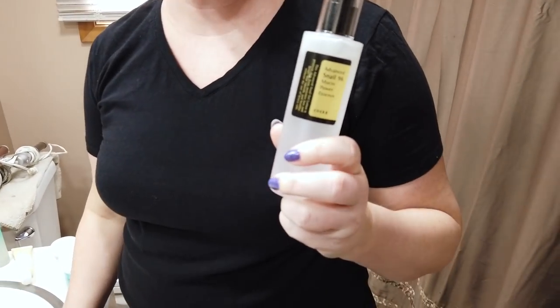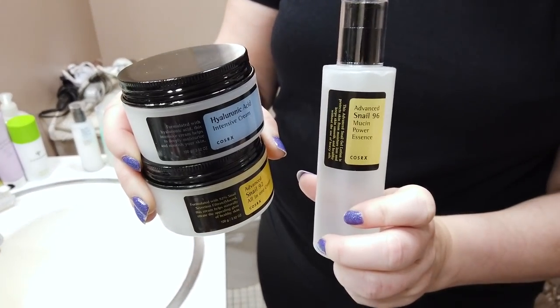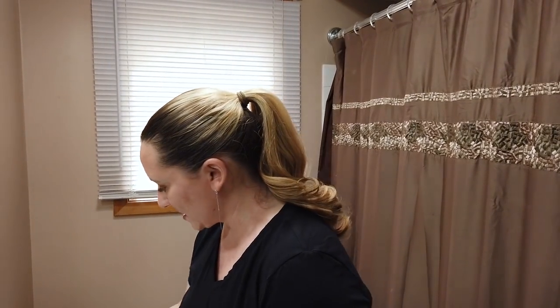I should also mention their snail products are awesome — I'm working on a top five snail list. I just couldn't fit them all into this top five; I probably should have done a top ten. Anyway, five is usually a little more digestible.